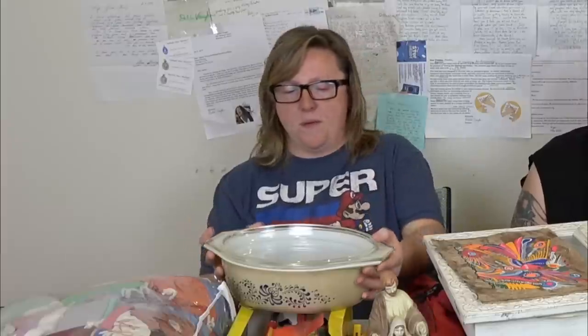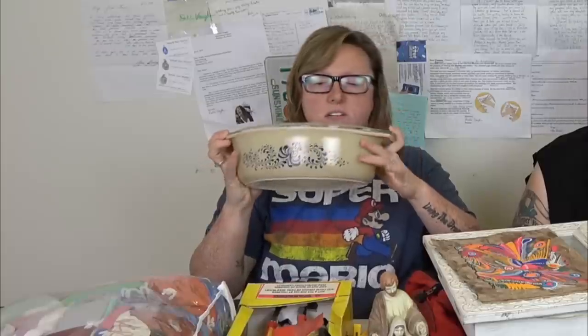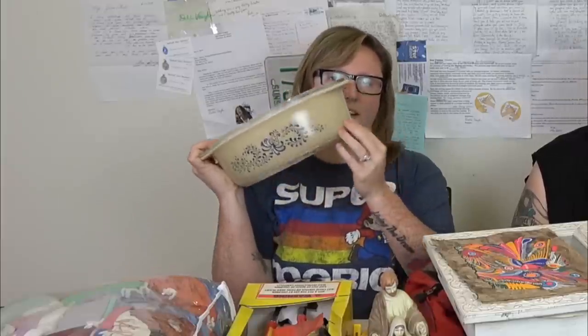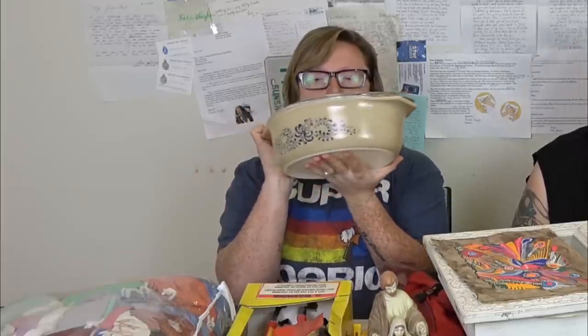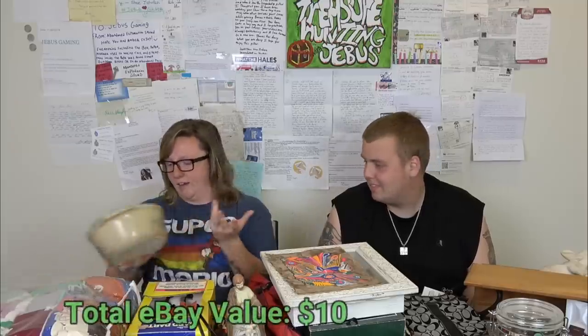Right off the bat, we found this Pyrex — it's one of the desirable designs, I think it's called Cinderella. This is on eBay for around ten dollars, which is not bad. We'll try to have most of this stuff posted within the next few days, probably before the weekend.